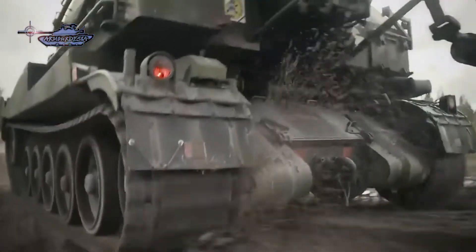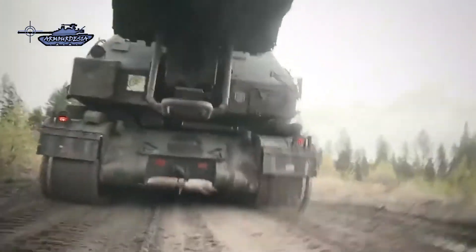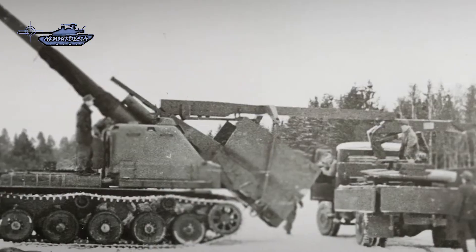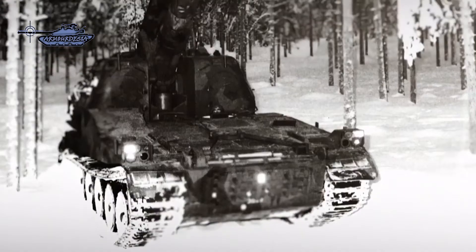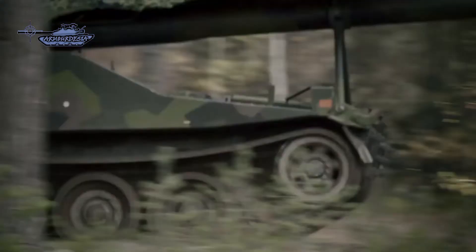In mobility terms, the tracked chassis provides good cross-country performance. Due to its very low power-to-weight ratio, both road and cross-country speeds are very low, being 28 km/h at most. The weight of the SPG is around 52 tons. Power is provided by a combination of a diesel engine and a gas turbine.